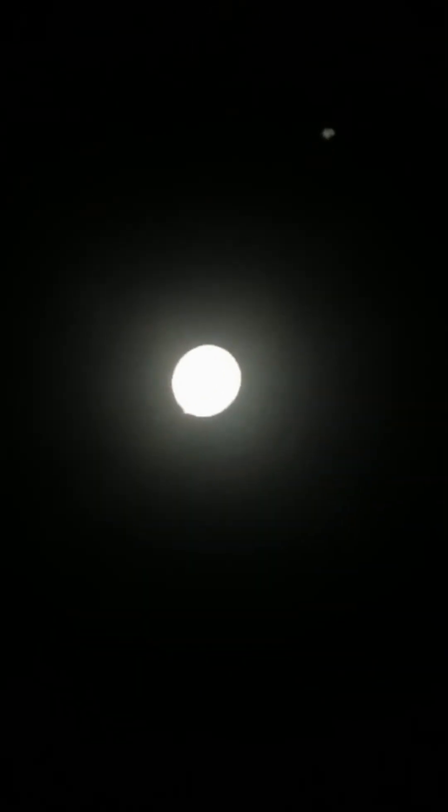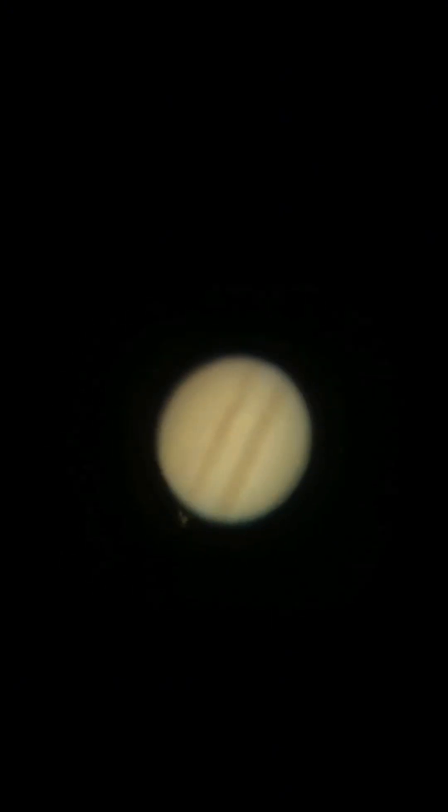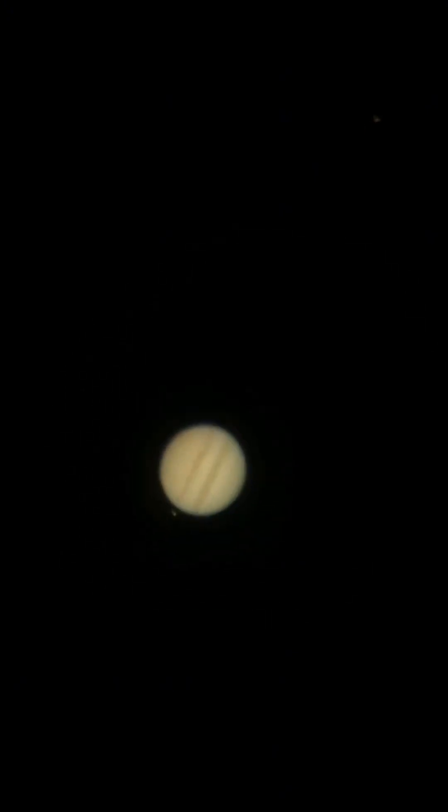I see three of the moons. Do we see the fourth? There it is! Do you see it? We're catching this right at the right time. We've got to zoom in. Hi, Jupiter! Hi, Io! So Io is the little dot coming out from behind Jupiter, and it's orbiting around Jupiter.